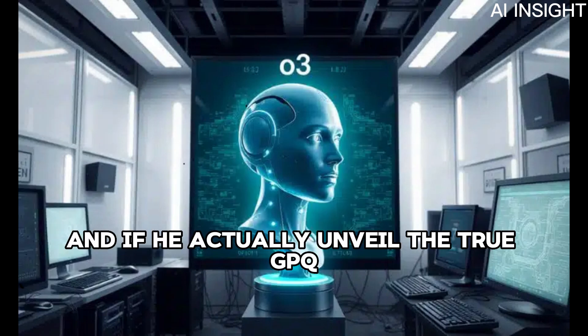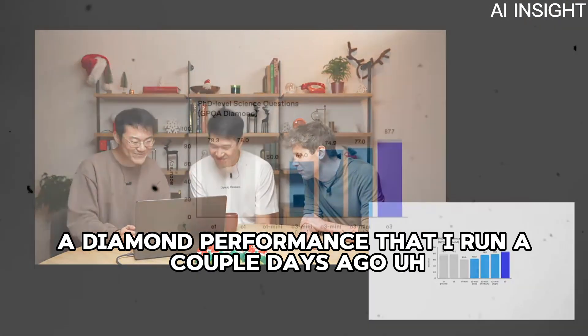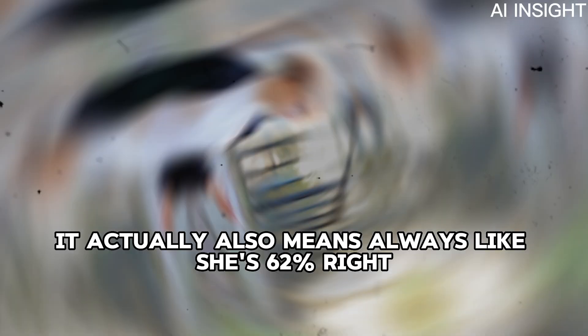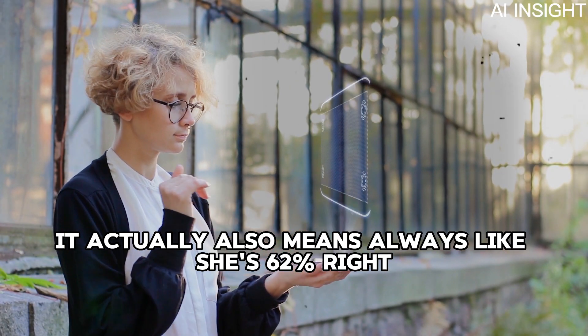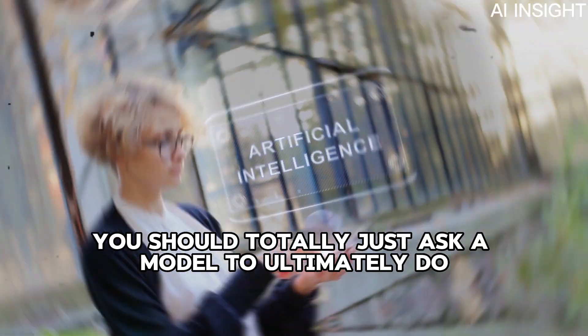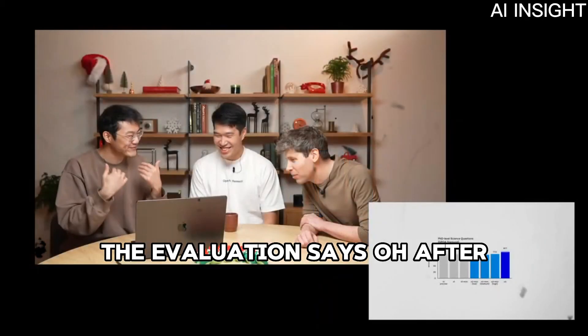If we unveil the true GPQA Diamond performance run a couple of days ago, it confirms O3 Mini is actually 62% — the model basically evaluated itself accurately. Next time, we should just ask the model to do the evaluation entirely instead of us.